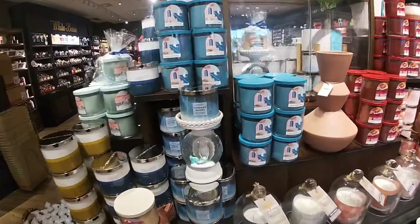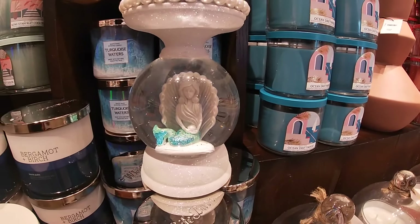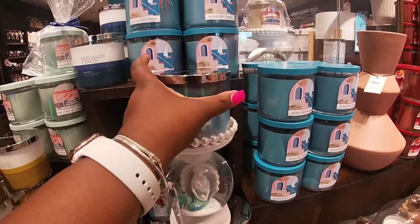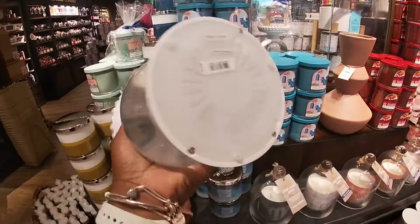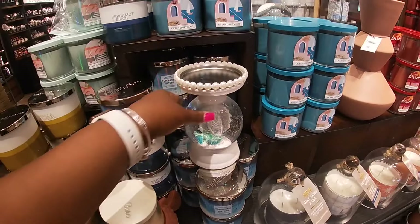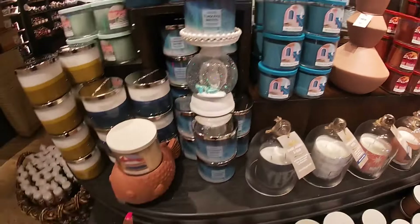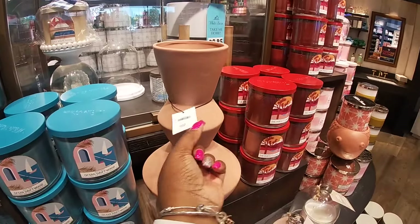Look at that, it's so cute. Turquoise water — I'm talking about this candle holder. It's so pretty with the pearls at the top. Let's see how much it is. The big blowfish — this one is $70.